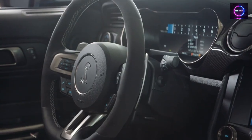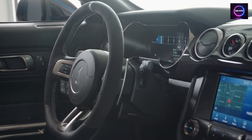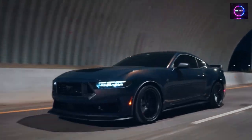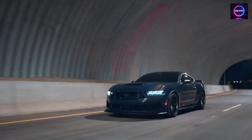In 2024, the Ford Mustang is making its mark with the introduction of its seventh generation. This iconic American muscle car has been a symbol of power and performance for decades, and the 2024 model continues to uphold that legacy while also incorporating some much-needed updates and enhancements.